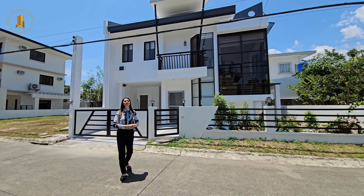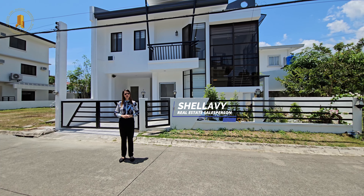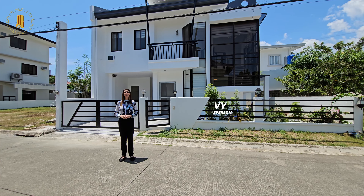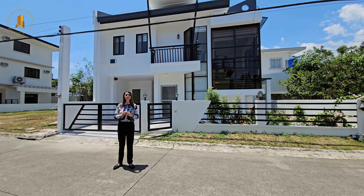Hey everyone, welcome back to Cebuligan Properties YouTube channel. I'm Shelby and I'm your Chinita real estate salesperson. Today, I'm going to show you house and lots for sale in Mandawi City, Cebu.